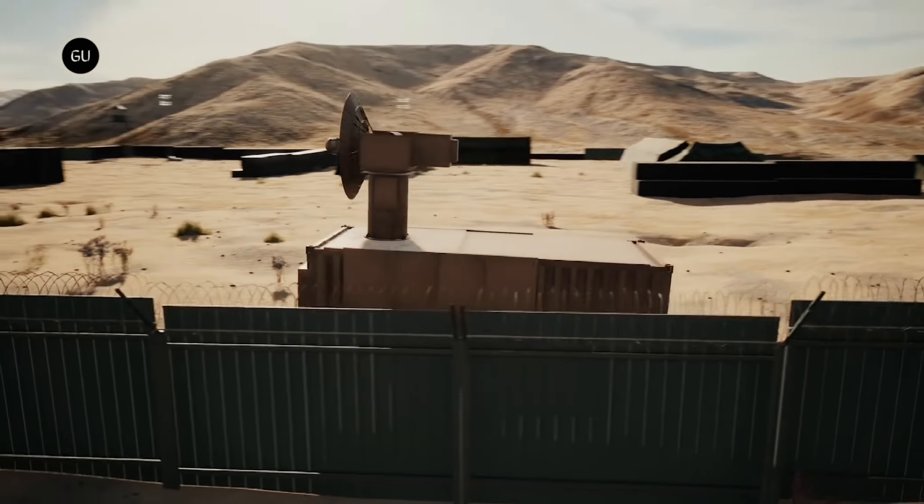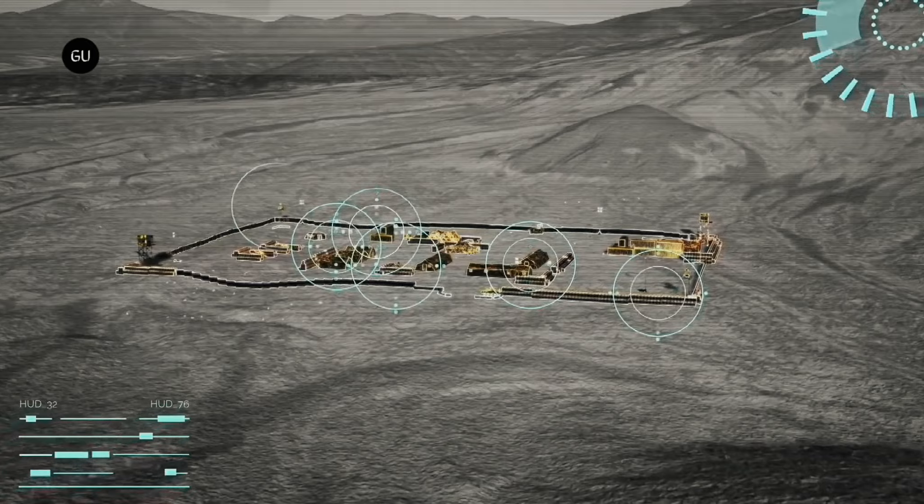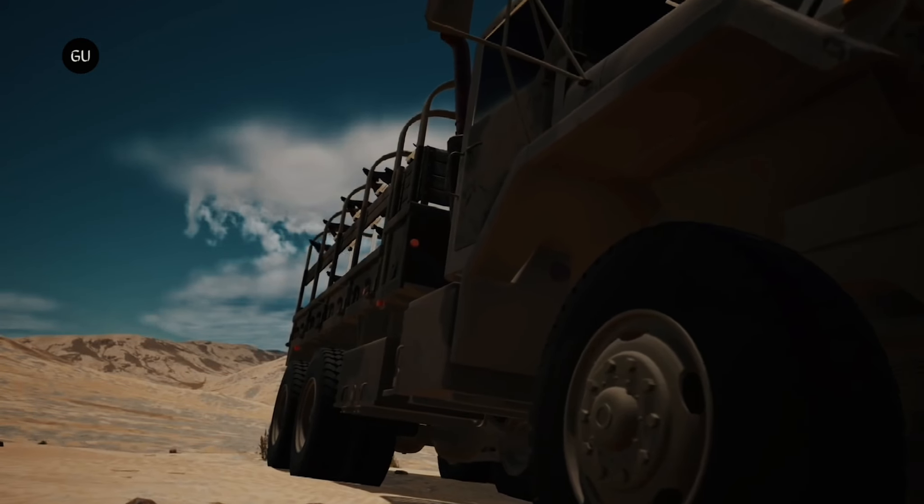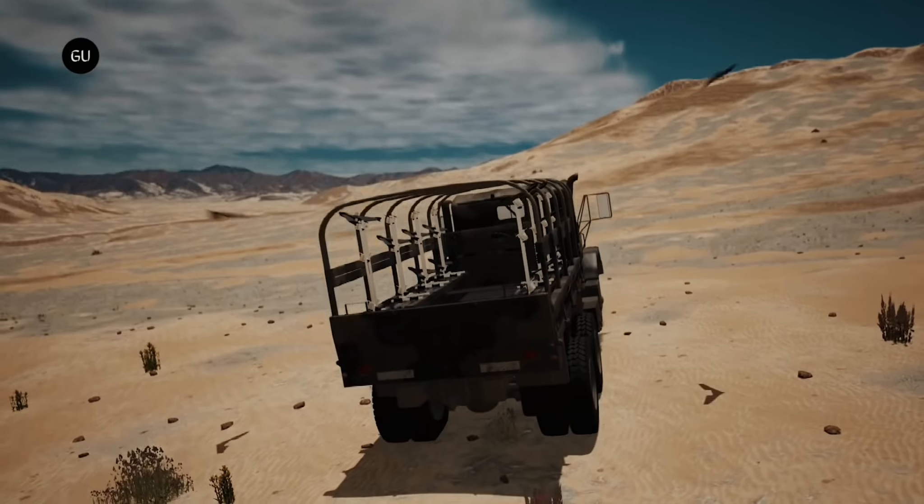The Air Force Research Laboratory (AFRL) has countered the emerging threat of drone swarms using the Tactical High Power Operational Responder, THOR, to take out multiple targets.